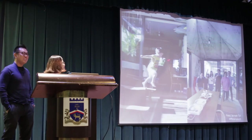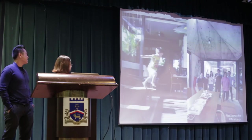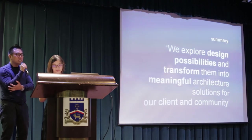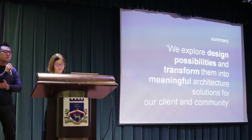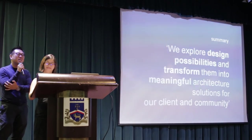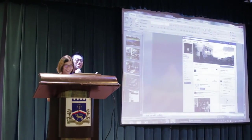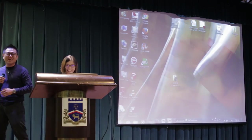We anticipate our team to continue to grow and mature in the years to come. We try to summarise what we are trying to do — to explore design possibilities and transform them into meaningful architecture solutions for our clients and communities. That's what we are all trying to do in our office. If you wish to see more, go and like our Facebook page. Thank you very much.